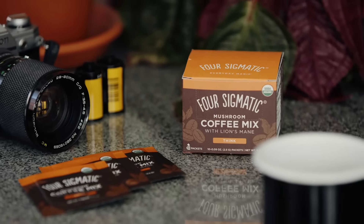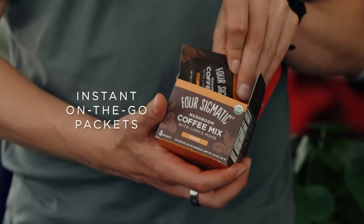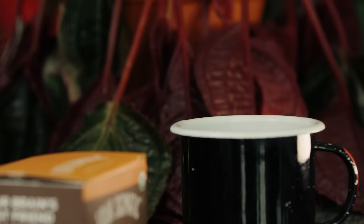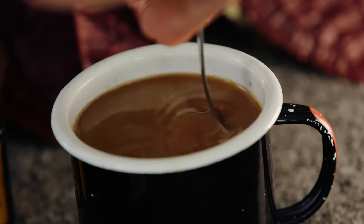For those on the go, try mushroom coffee with lion's mane in instant, single-serving packets for whenever you need a pick-me-up. Simply pour the contents of the packet into a cup, cover with one cup of hot water, stir, and enjoy.